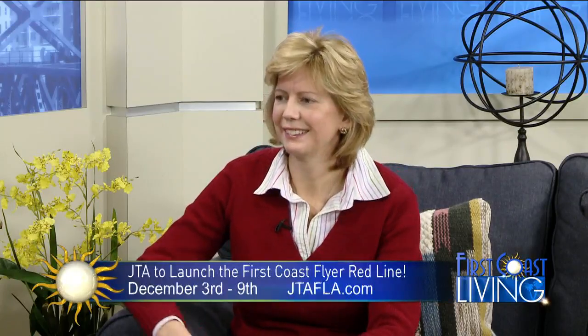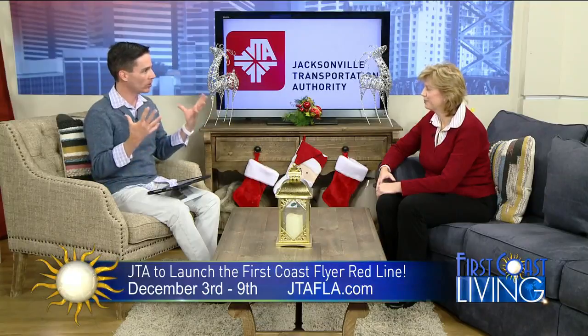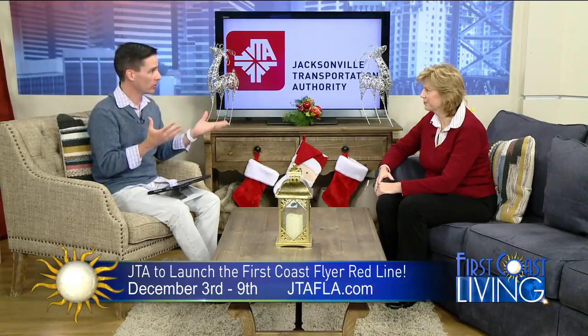Welcome back. How would you like to go for a ride? The Jacksonville Transportation Authority is launching its First Coast Flyer red line on Monday and they want you to hop on for free. Leanne Rassler is the public relations manager at JTA. Welcome to the show. I've lived here 22 years and we were just talking about public transportation in town — I love seeing us add more to it. So let's talk about this. What is the First Coast Flyer?